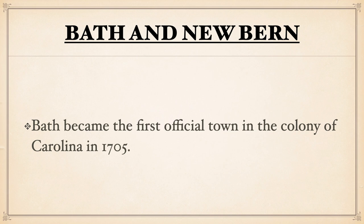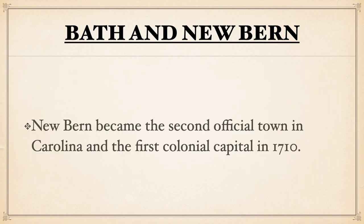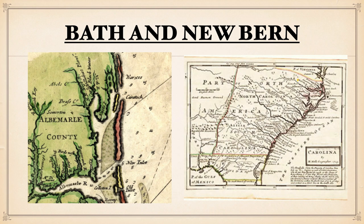The town of Bath would become the first official town in the Colony of Carolina in 1705. It still very much is a small town, and various parts of it are still original to that time that you can actually visit today. The next town, Newbern, would become the second official town and the first colonial capital in 1710. The two major counties or local governments were established as Albemarle in the north and Bath in the south.